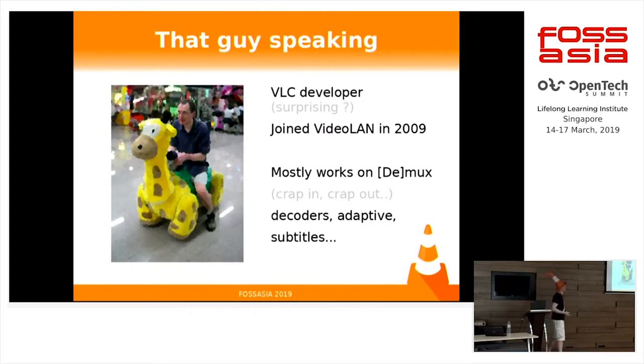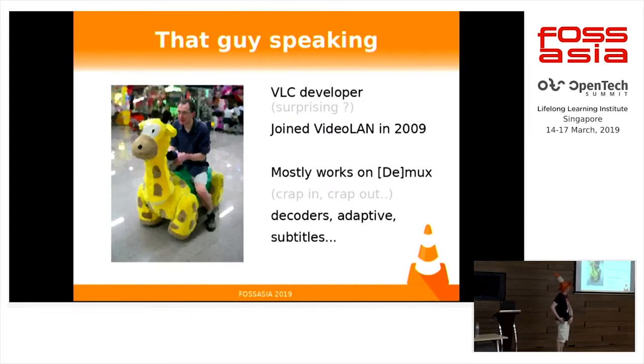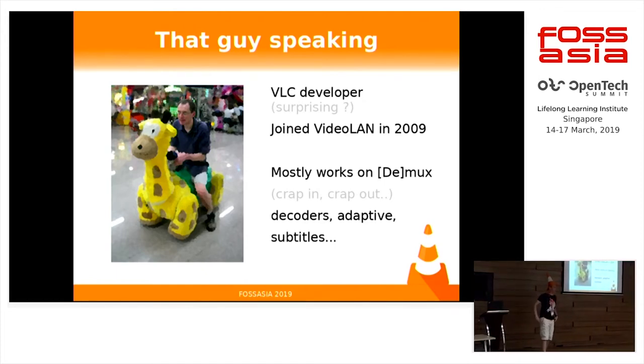My name is François Cartonich. I am one of the VLC developers for a long time now, mostly working on demuxers, which means we usually care about taking all the broken formats we see and make them available to the core to be able to play back. I'm also working on decoders. I did a lot of work on adaptive streaming and also on the subtitle stack.